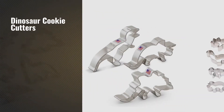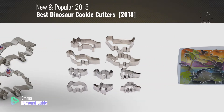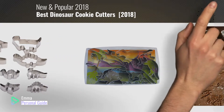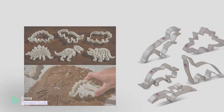If you're looking for dinosaur cookie cutters, this video is for you. My name is Emma, your personal guide, welcome to our channel. At any time you can click this circle in the corner and get more info and real-time deals on your favorite products. Ready? Let's start.